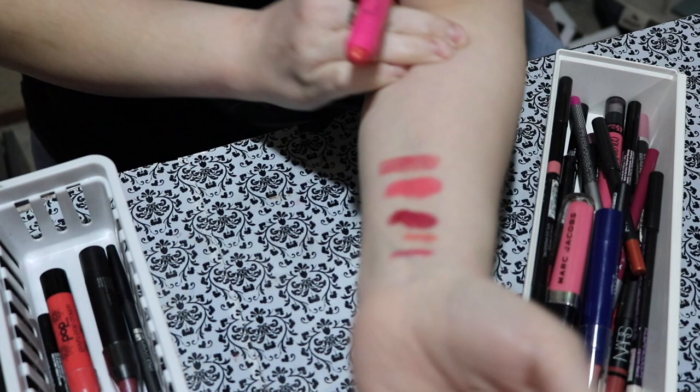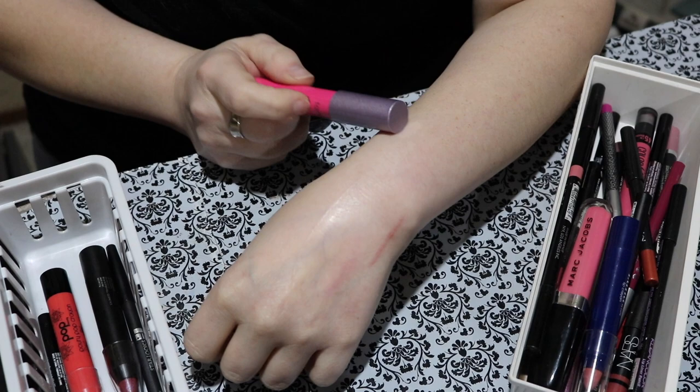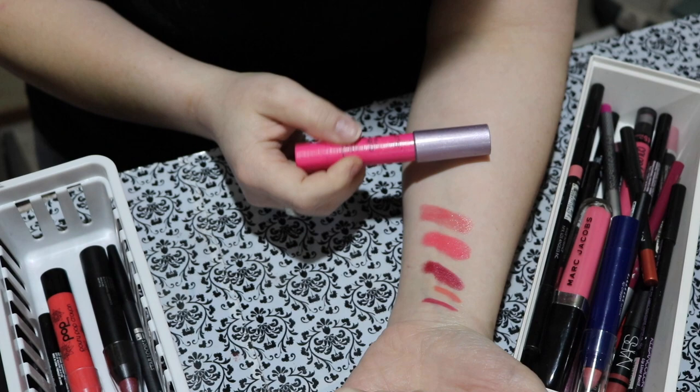Holding my arm like this for so long is really rough. I should do it like this, but I didn't want lip color in my arm hair. This is hard. Will I wear this? I do really like these Tarte pencil things, so I'm going to give it a whirl and see if I grab for it.